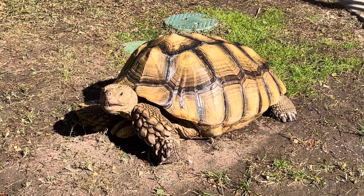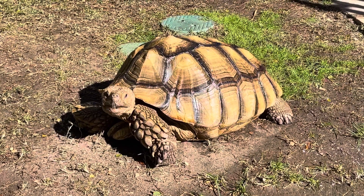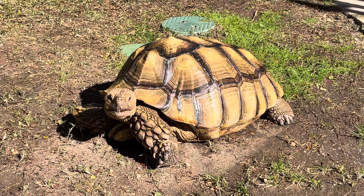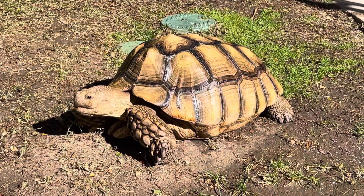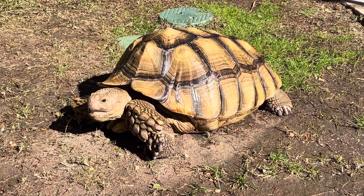Hi there, this is Tilly G the tortoise. He is a Sulcata tortoise and he's a big baby. Yes, he's just a baby. I know he looks big, but he will grow to be between 150 and 200 pounds. He's still growing.